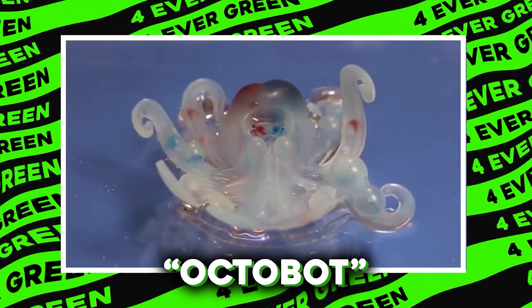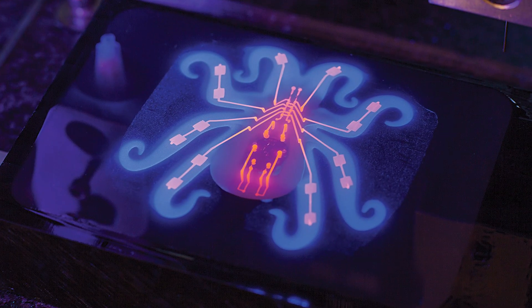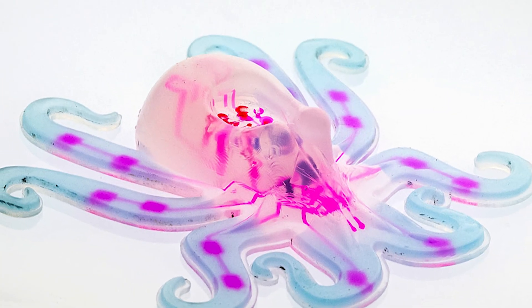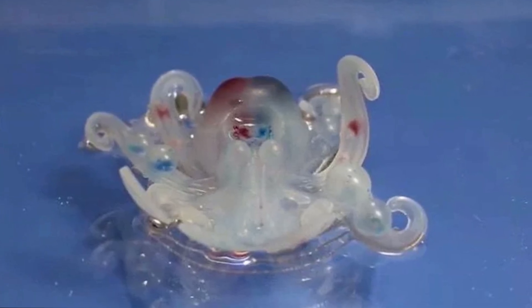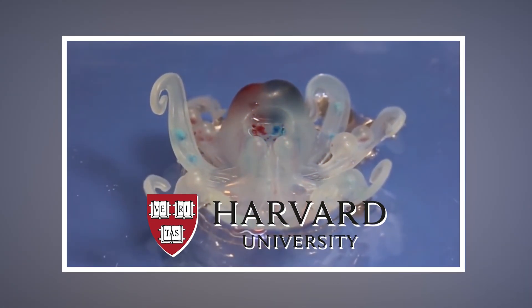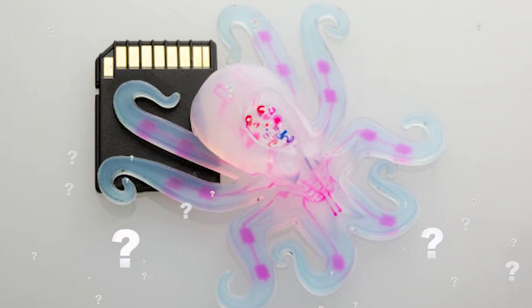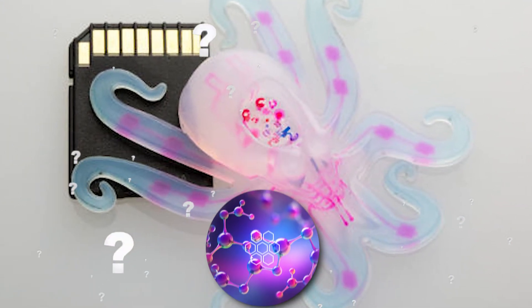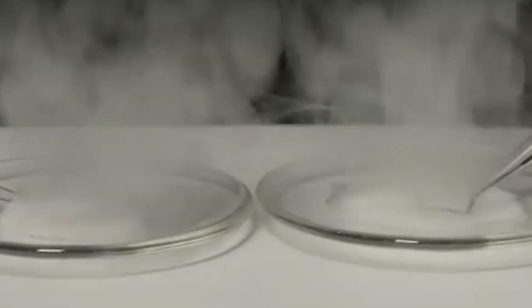Number 10: Octobot. Who says robots need to be hard and bulky? Meet Octobot, the world's first entirely soft robot, inspired by the soft-bodied octopus. It's made entirely out of soft materials — no rigid parts, no sharp edges, and definitely no oil leaks. Its creators at Harvard University decided it was high time to ditch traditional hard robotics. The Octobot is powered by a reaction that turns a small amount of hydrogen peroxide into a large amount of gas.